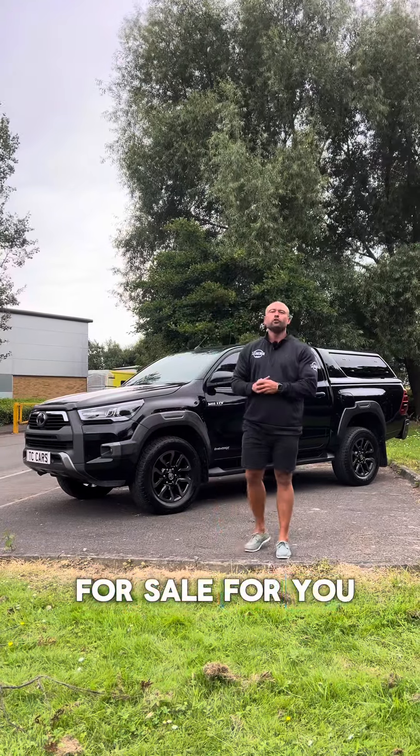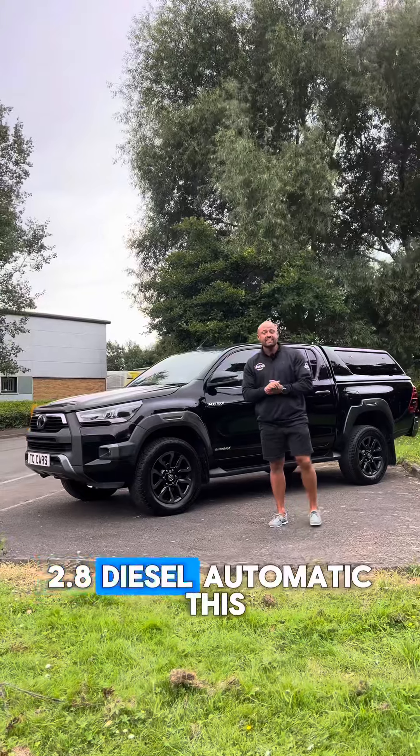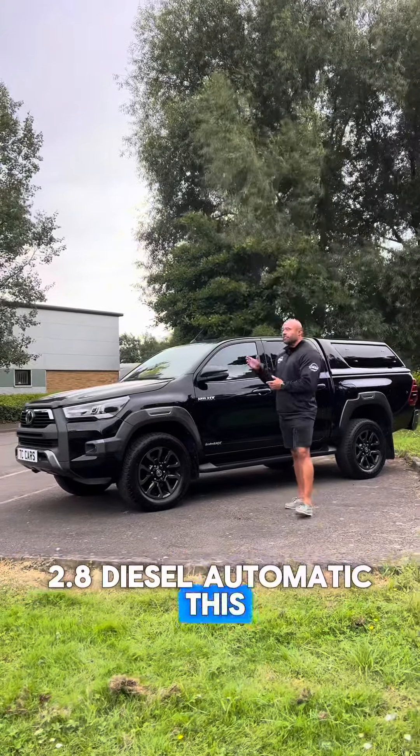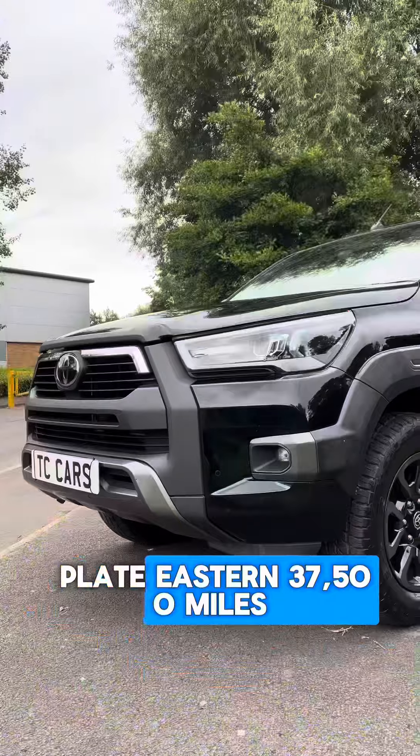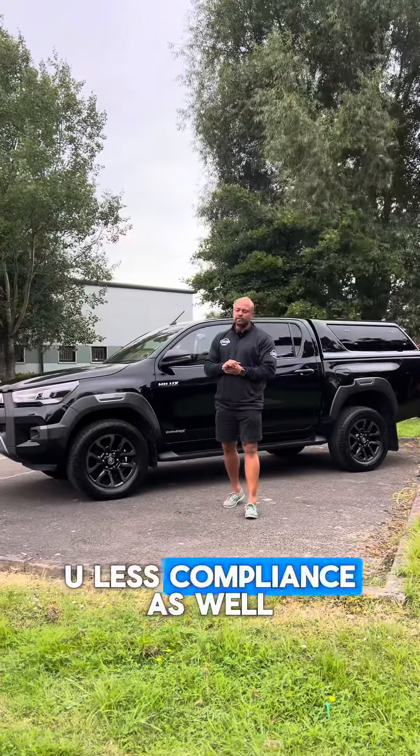So today I have a sale for you — a Toyota Hilux Invincible X 2.8 diesel automatic. This one is a 70 plate, it's done 37,500 miles. It's also Euro 6, which makes it ULEZ compliant as well.